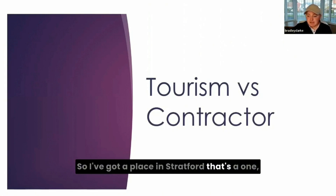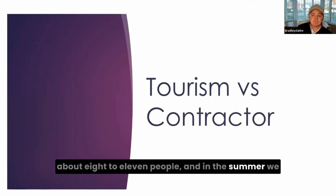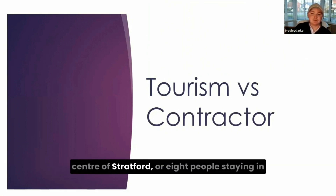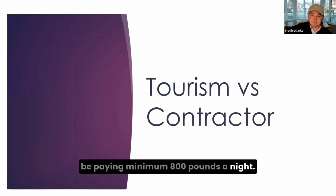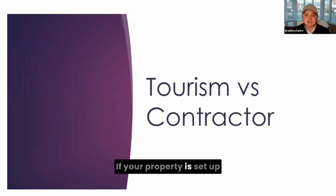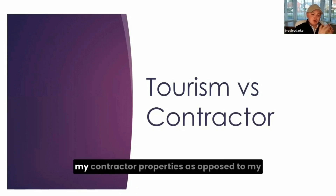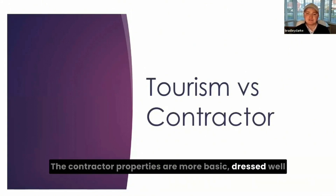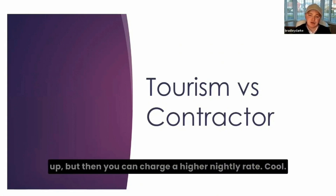I've got a place in Stratford — it's a four-bedroom house that can sleep about 8 to 11 people. In the summer, we can charge anywhere from £300 to £500 a night. Because if you've got eight people staying in a hotel in the centre of Stratford, they'd be paying a minimum of £800 a night. The benefit of tourism over contractor is that if your property is set up right, you can generally charge more. Contractor properties are more basic but dressed well, whereas tourism properties are higher end — it costs more to set up, but you can charge a higher nightly rate.